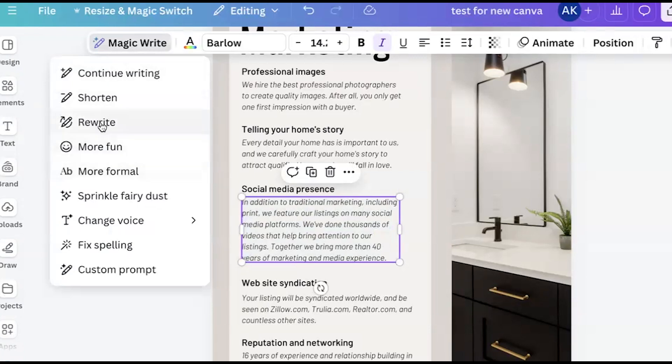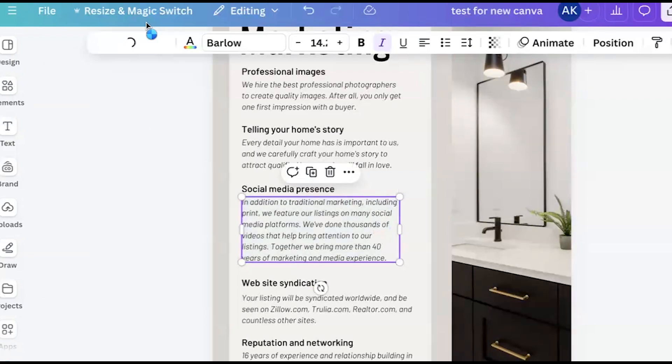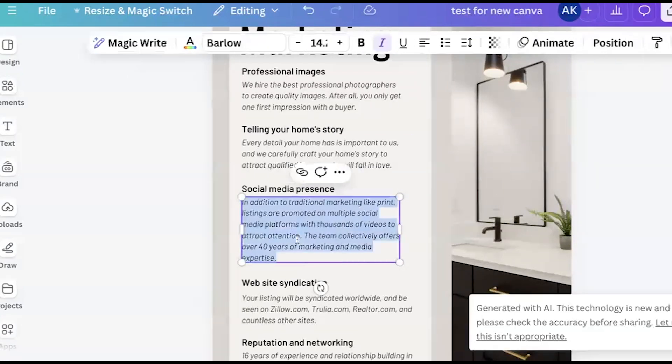You can ask it to be more formal, more fun, rewrite it, make it shorter, continue writing, fix spelling — there are so many options. You can even change the voice. Just hit the shorten button and it's going to do its thing. You know it's working because the circle's going around, and it automatically made that shorter.